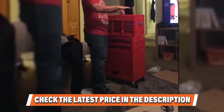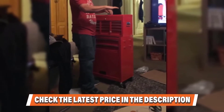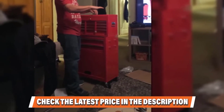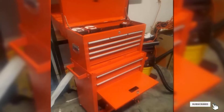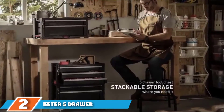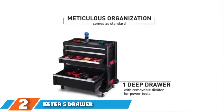For more great tool storage options for your workshop, check out our guide to the best rolling toolbox. If you want to know the latest price of the Best Choice Products portable top tool chest, check the description box. Moving on to number two: the Keter five-drawer modular garage and tool chest.